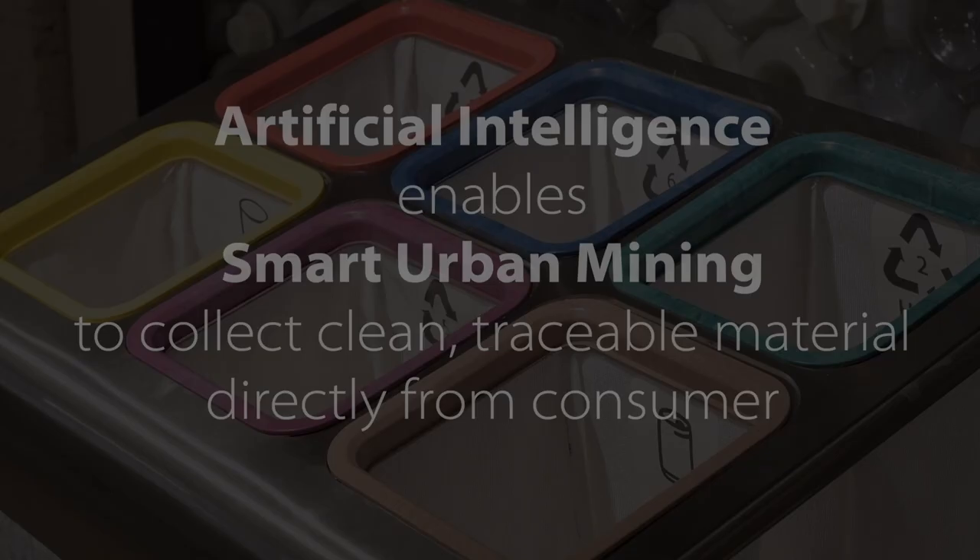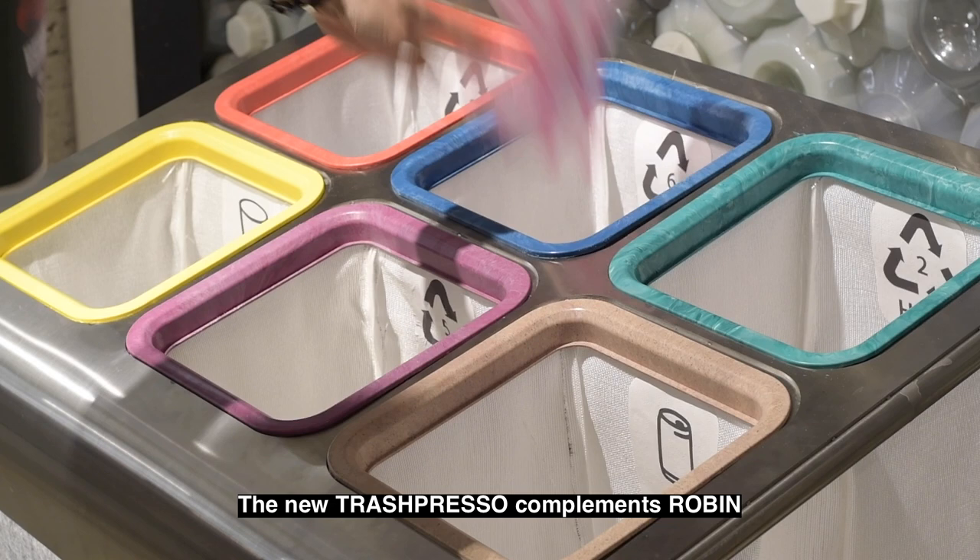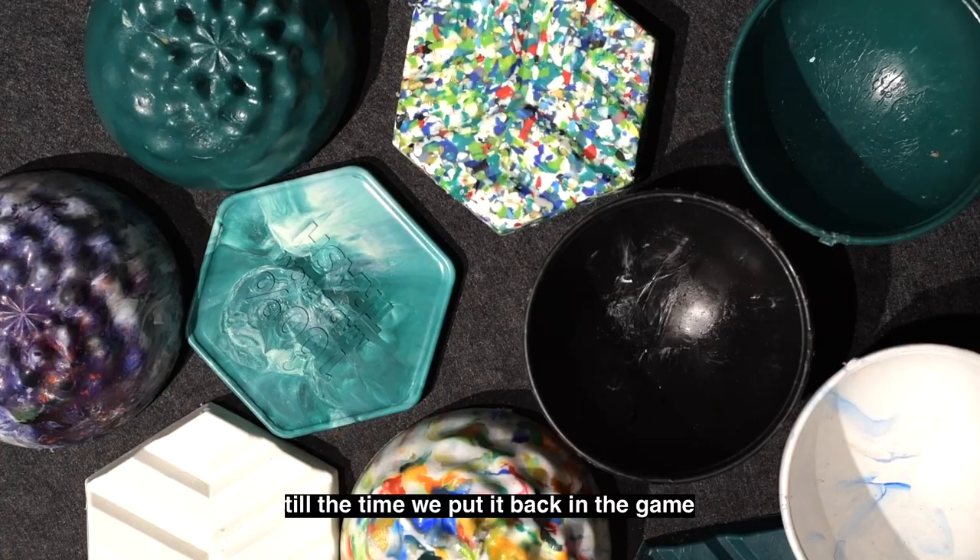The new Trashpresso complements Robin, MiniWiz's smart trash collection system. We will track every single piece of your trash, from the moment you throw it away, till the time we put it back in the game.